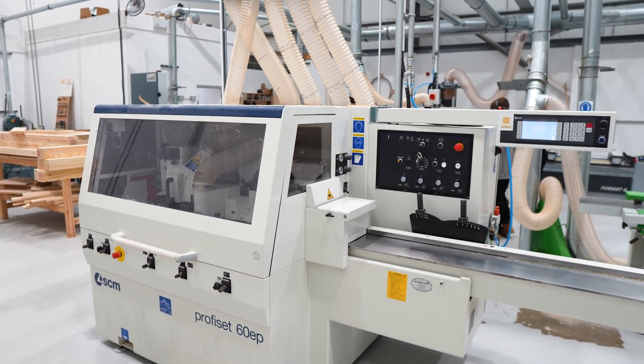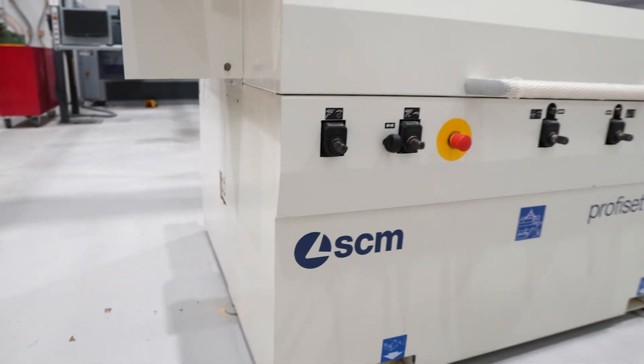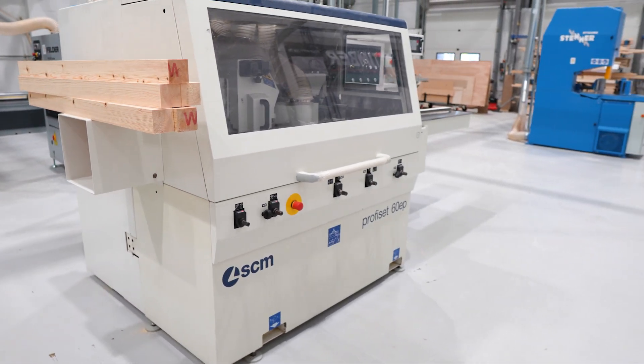It was one of those where we saw one very similar in the showroom and straight away it just ticked all the boxes — everything we wanted. We didn't really have to do much looking, and again we can expand on the five cutters to what our limits can manage.